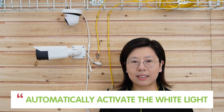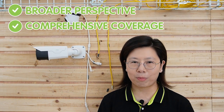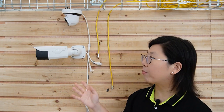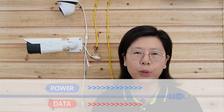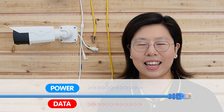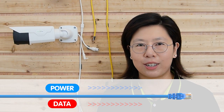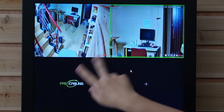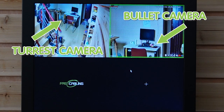The camera will automatically activate the white light when someone gets within 30 feet. The 4mm fixed lens provides a broader perspective and comprehensive coverage. And since both cameras are POE enabled, we only need a single Ethernet cable to transmit both power and data, eliminating the need for a separate power supply. So now we are looking at the two channels: the turret camera and the bullet camera.